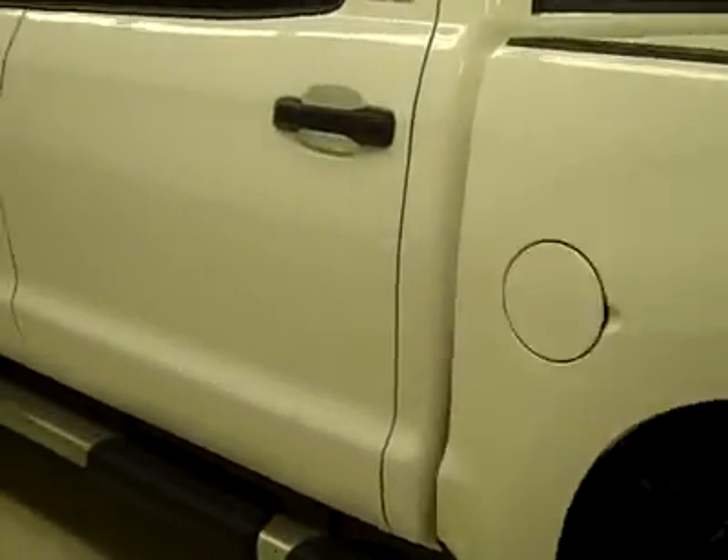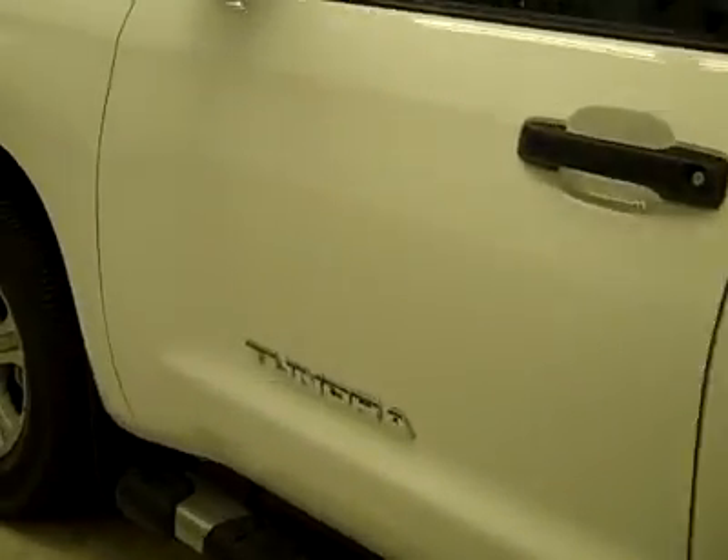Down this side, again very clean shiny paint, no dense dings or scratches here either. The hood looks great too, and the body is in excellent condition.